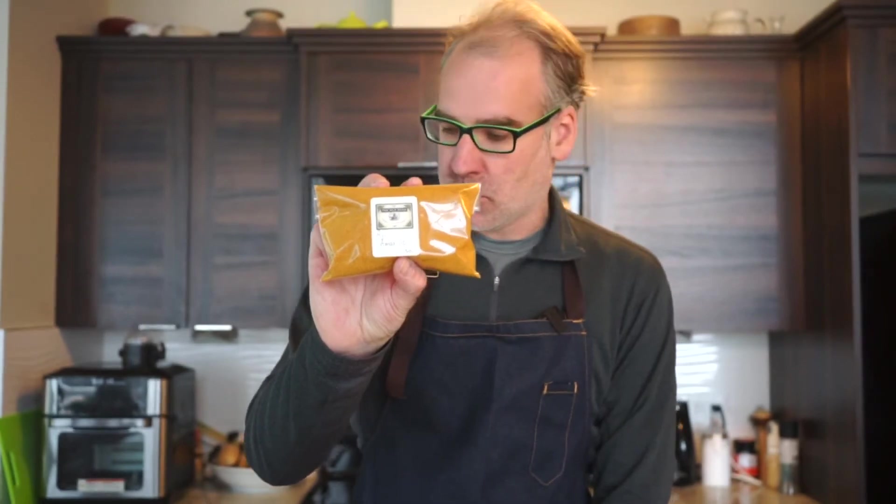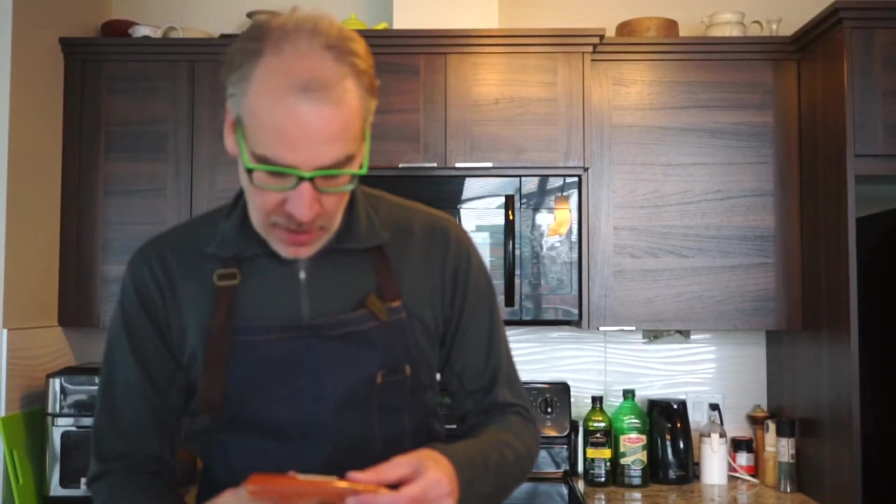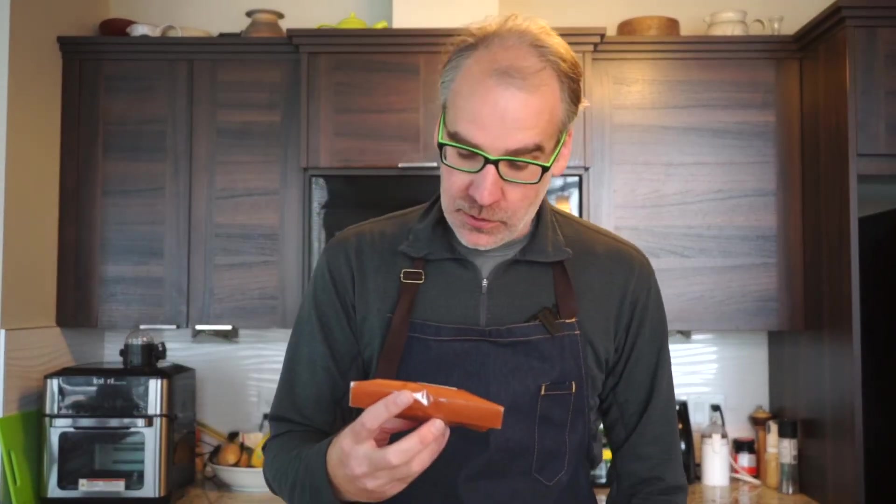Then we go into the ground spices. We've got some aji amarillo — that's a yellow chili, all ground up, so that'll be interesting to try. This one is called aji panca, getting a little bit darker here. We've opened these to try and give them a quick smell and they're all very fragrant. Then we have Calabrian chilies and the arbol ground chili.